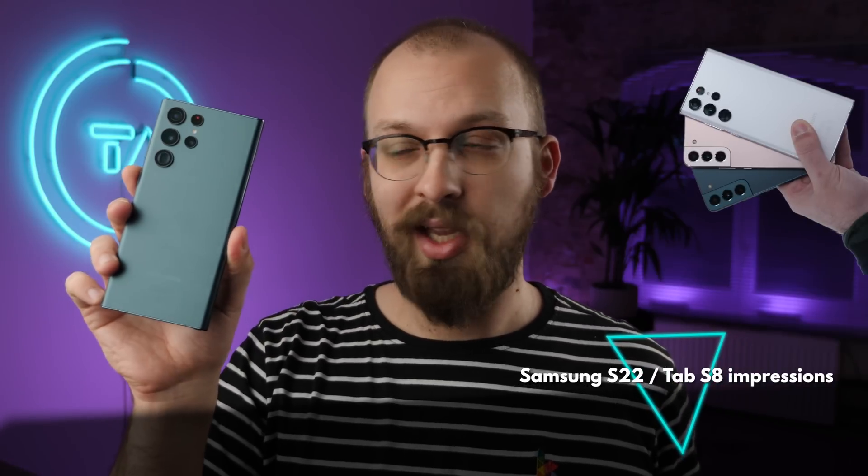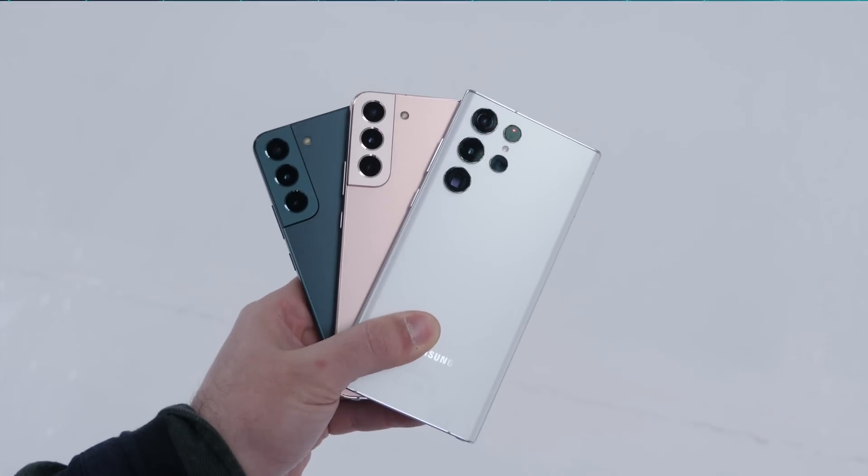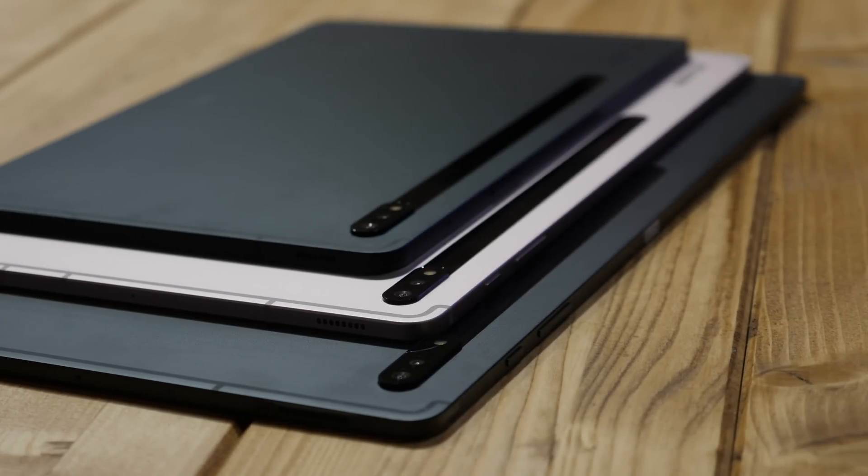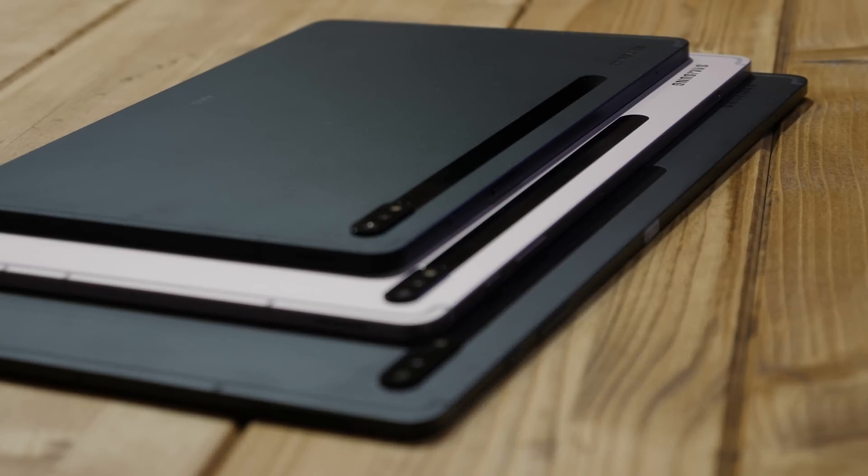Besides that, the only other interesting new devices this week were those from Samsung — I actually got to spend some hands-on time with those, so that will be my first story of the week. Samsung has released 6 new devices this week: 3 in the S22 phone family and 3 in the Tab S8 tablet family, and for the most part I'm quite excited about these.